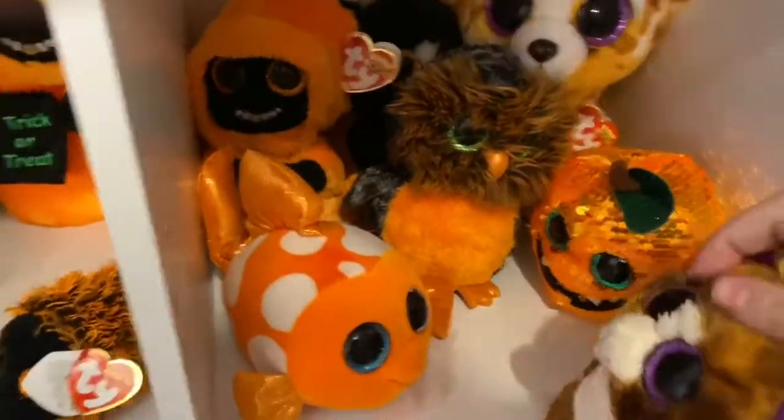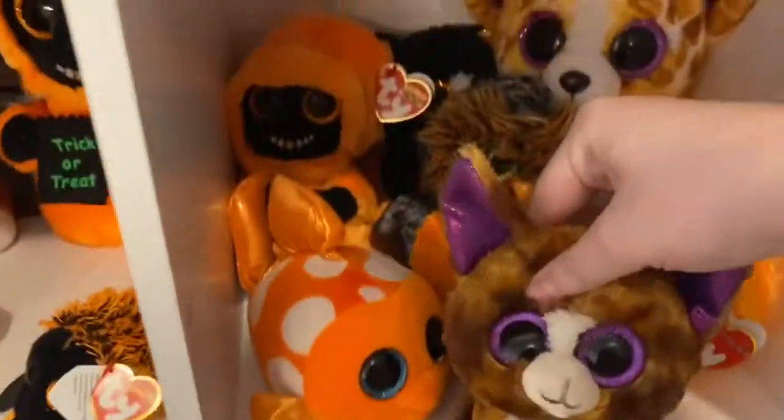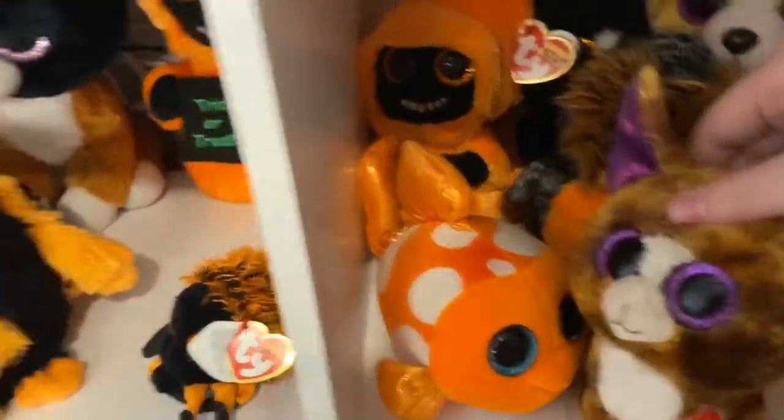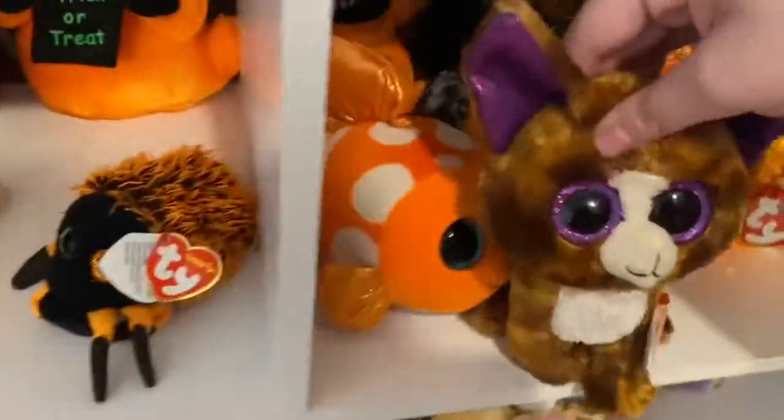In the orange area, we have our orange Beanie Boos. They are all here. We don't have a lot of orange Beanie Boos because Ty just hasn't made a lot. These are our orange Beanie Boos and this is where they are living at the moment.